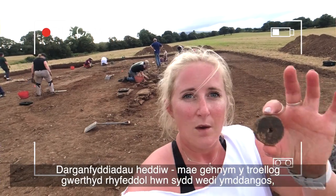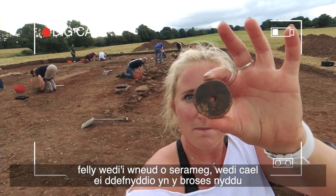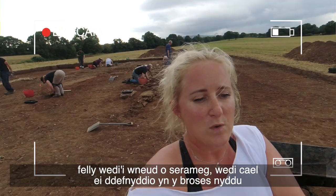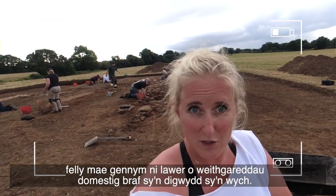Among the finds of today we've got this wonderful spindle whorl that's appeared — made of ceramic, it would have been used in the spinning process. So we've got lots of nice domestic activities going on, which is great.